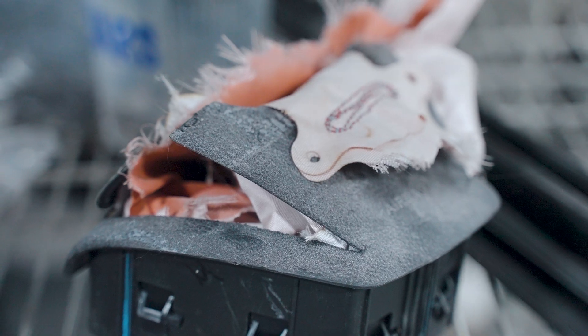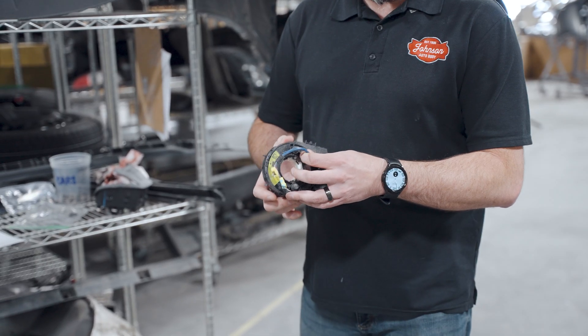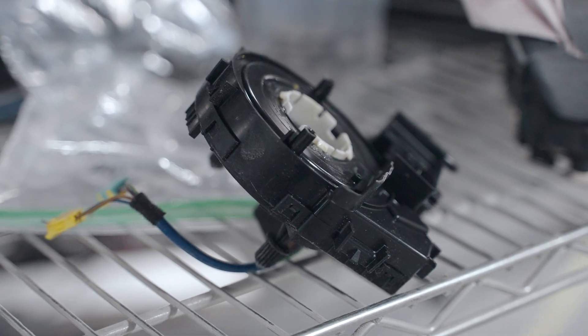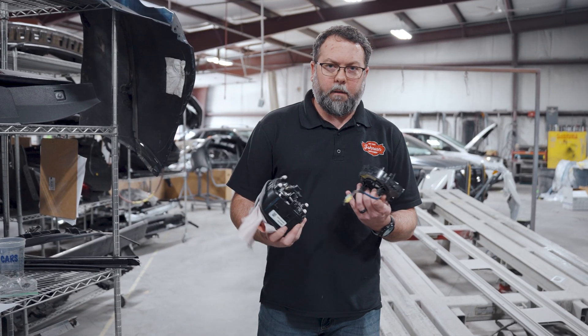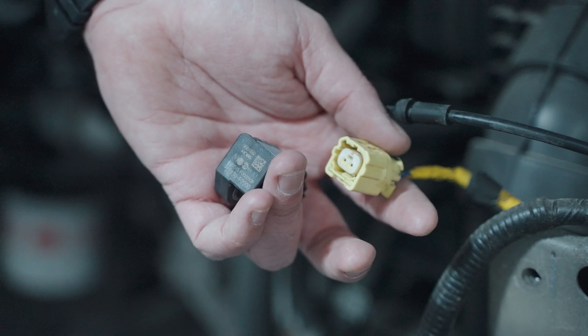You're also going to have to inspect all the wiring connected to those things. Say your airbag goes off in your steering wheel — the clock spring that runs through there gets burnt up when those deploy, because it's like rocket fuel shooting off. That can happen with any of them. So all the wiring's got to be inspected really closely.